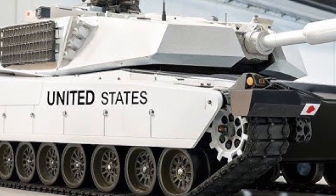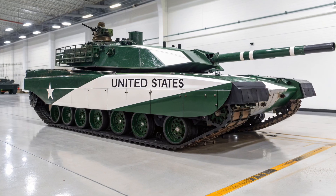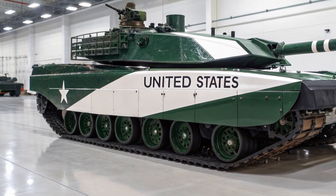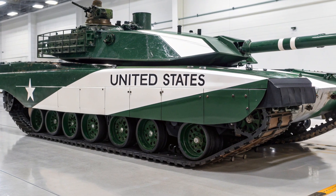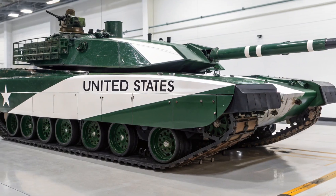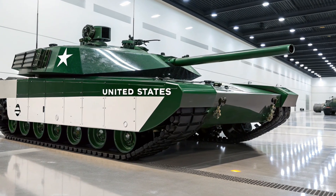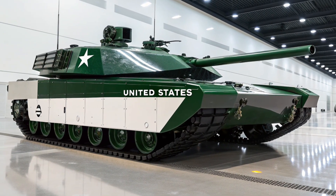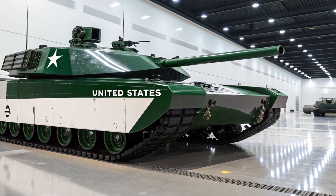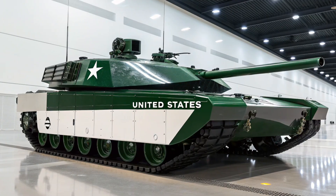Inside, the Abrams X is designed to maximize crew efficiency and survivability. Unlike earlier Abrams models that required a four-person crew, the Abrams X reduces this to three thanks to an autoloader system for the main gun. This new system not only increases the rate of fire but also reduces crew workload. The interior is fitted with advanced digital displays, touch screens, and enhanced communication systems that resemble the cockpit of a modern fighter jet more than a traditional tank. Comfort and ergonomics are also improved, allowing crews to operate effectively for longer missions.